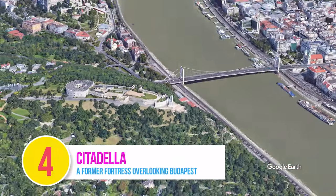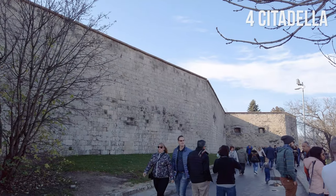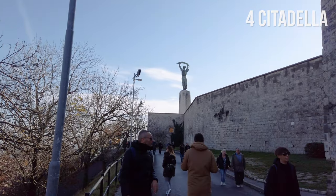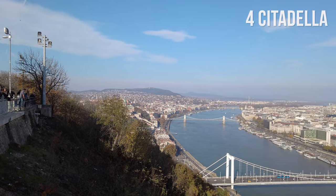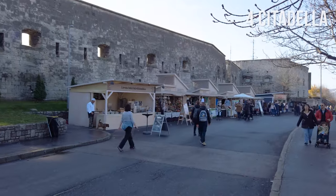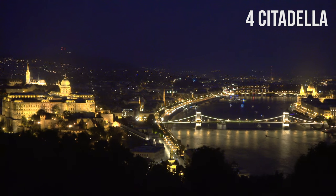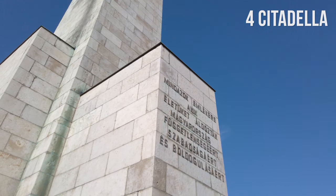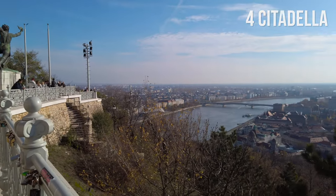Number 4: Citadella. Located on the top of Gellért Hill lies a former fortress — a citadel built in the mid-19th century for Austrian troops before the formation of Austria-Hungary. The Citadella is now a popular tourist spot with amazing views of Budapest and an open-air display of Soviet weapons. For a truly magical experience, visit the Citadella at night, when all the main Budapest sites are lit up. Don't forget to visit the Liberty Statue from the Soviet era, erected in 1947, which is also clearly visible from downtown Budapest.